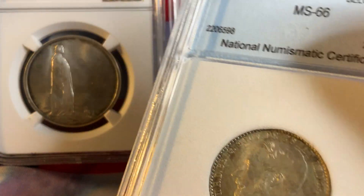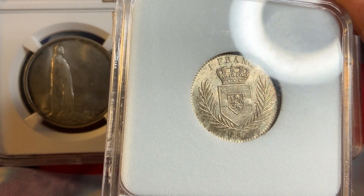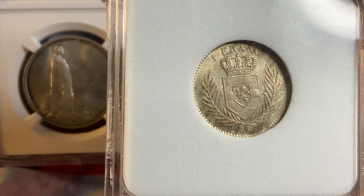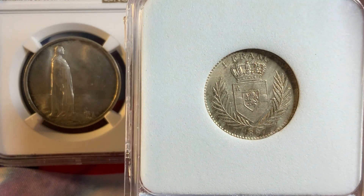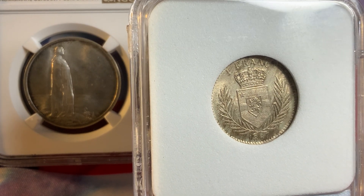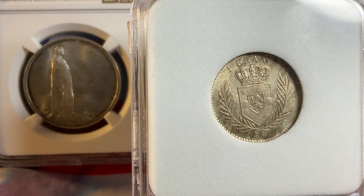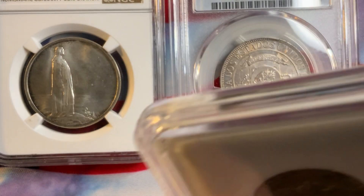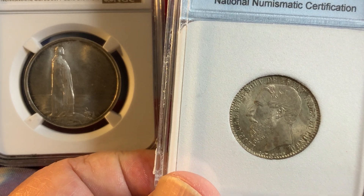On the reverse is the Belgian Congo shield — 1 Frank, with a wreath, lion, and crown — all very nicely and sharply struck. I consider this coin essentially raw because the third-party grading company is not a reliable source in my opinion and tends to overgrade, but this one here seems to be pretty nice. It's a beautiful coin you can add to your collection.